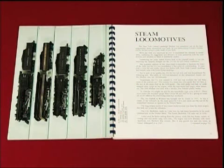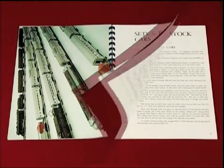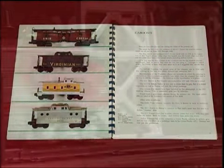We went through the steam engines, the diesel, the passenger sets, the freight cars. And at the end of each chapter, we gave a pecking order of the hardest to find cars in each category.